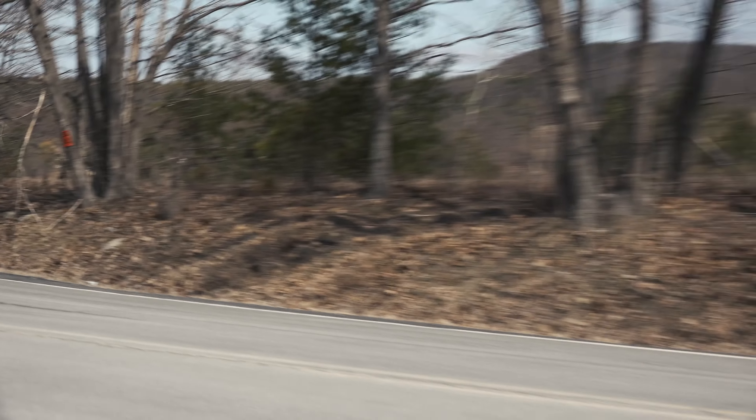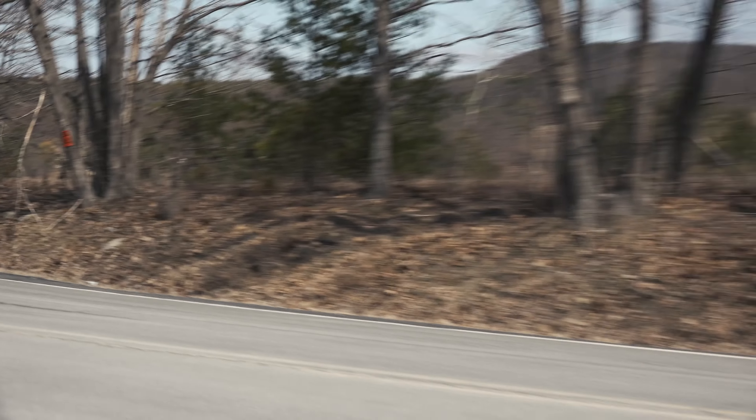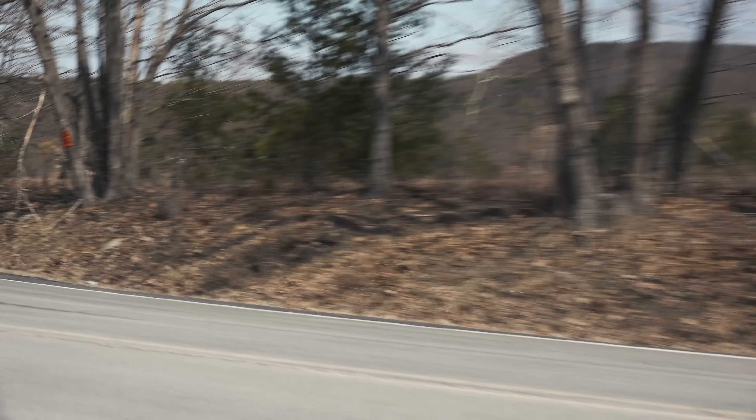The 3.6-liter V6 with stop/start and the new 8-speed automatic give this Wrangler a real charge and added refinement — 285 horsepower and 260 pound-feet of broad torque make it a nice fit. But if you're willing to try something new, there's an optional 2.0-liter turbo with more torque, improved acceleration, and better fuel economy for an extra $1,000. Coming later is a 3.0-liter diesel, available on 4-door models only, boosting torque to over 440 pound-feet. And there's a new 6-speed manual as standard equipment, with the automatic as a $2,000 option.